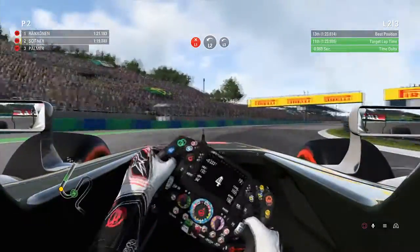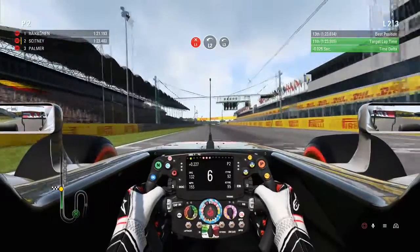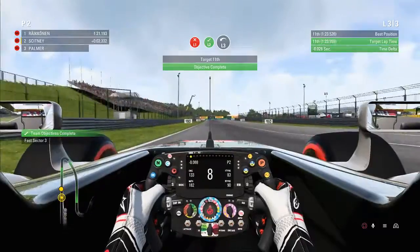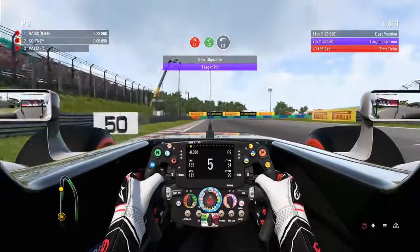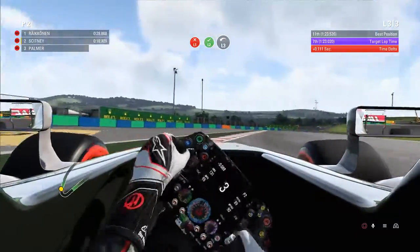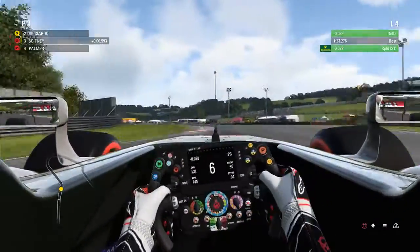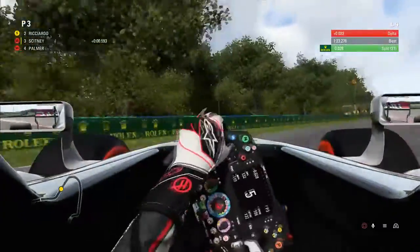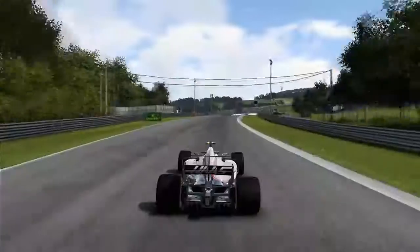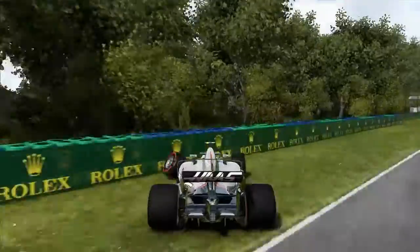On to the qualifying pace - we managed to get green. Our target was 11th, so we're pretty much on target, nothing exceptional expected of us this weekend. Then we had a massive moment: got far too greedy on the throttle at the top of the hill, went into the barrier, and that brought our practice session to a close at the end of P3 with substantial damage for the mechanics.